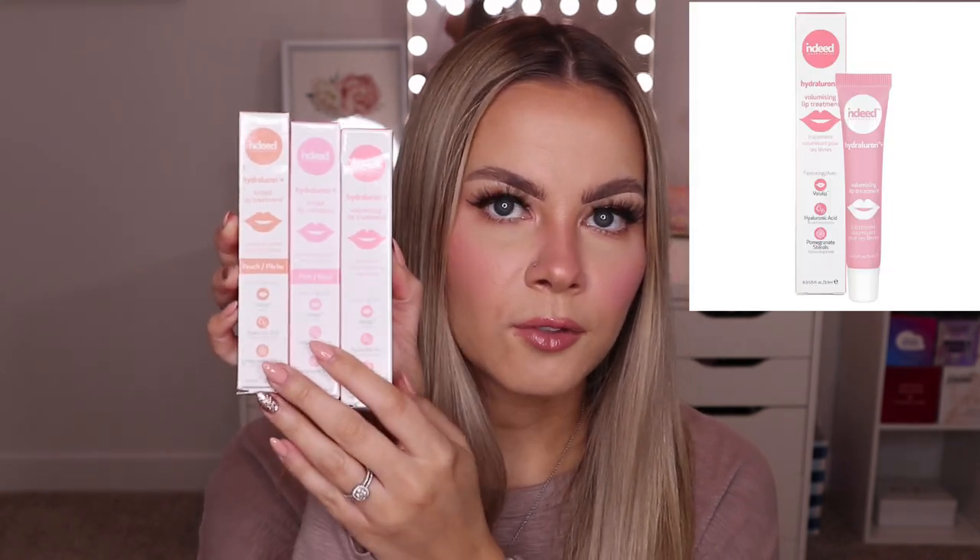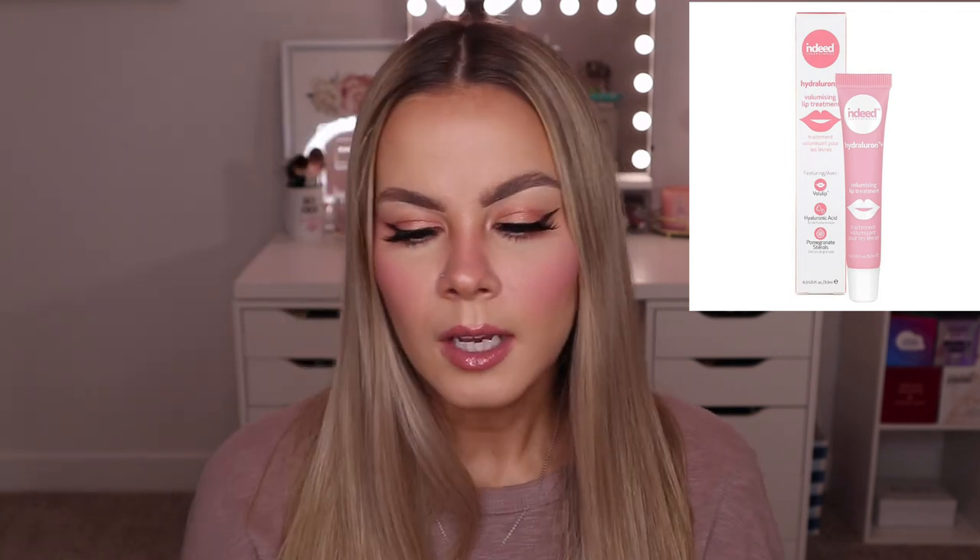I'm going to start off with all the little bubble mailers since I have quite a few and they're the smaller things. First up I got some lip products — these Hyaluron Lip Treatments from Indeed Labs. I got three shades: peach, pink, and a clear shade. I'm super excited for these because I love lip treatments especially in the winter. They're a thicker formula so they're really hydrating and last a long time on the lips.